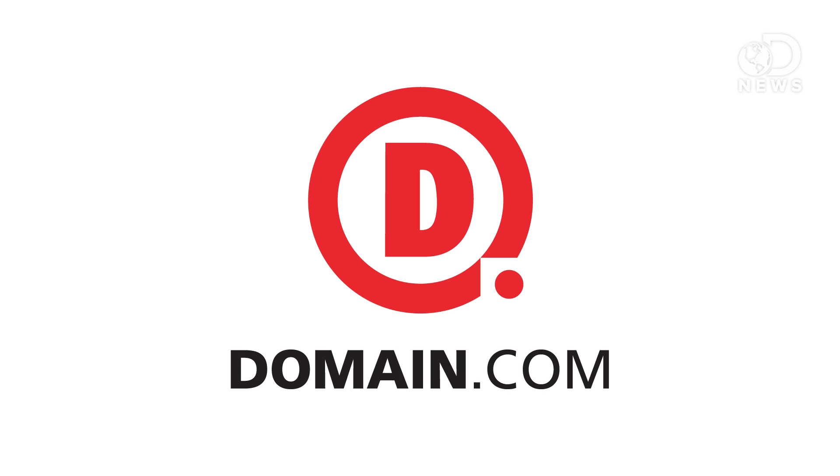This DNews episode is brought to you by Domain.com. We are less than 20 years away from putting the power of the sun on the back of a truck! Just keep Dr. Octo away from it this time, okay?